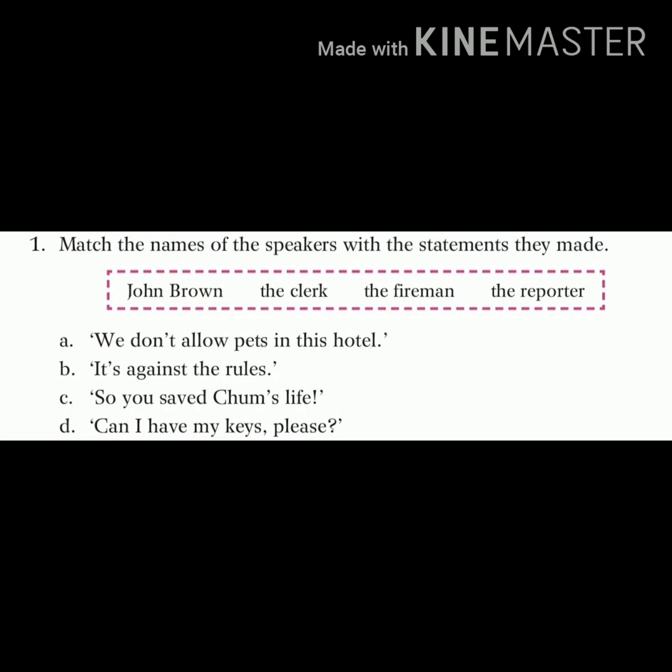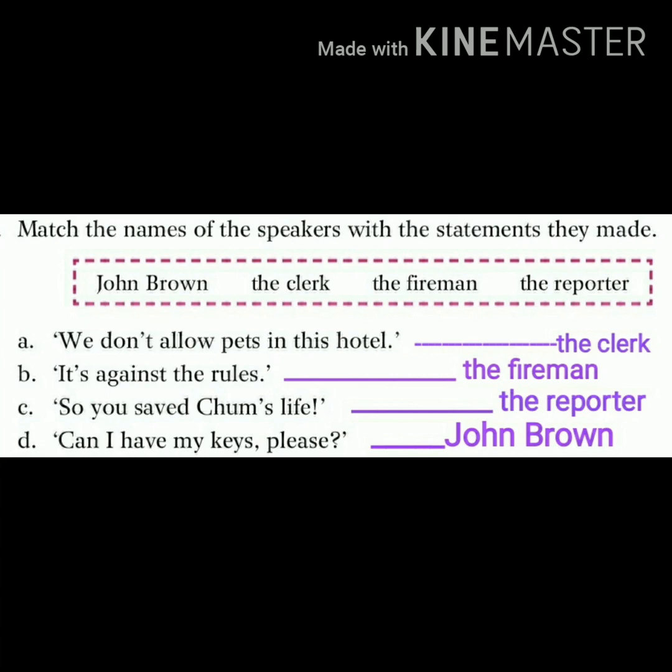Match the names of the speakers with the statements they made. The helping box has: John Brown, the clerk, the fireman, and the reporter. Write down the same exercise in your English notebook. Answers: 'We don't allow pets in this hotel' — said by the clerk. 'It's against rules' — said by the fireman. 'So you saved Charm's life' — asked by the reporter. 'Can I have my keys please' — said by John Brown.